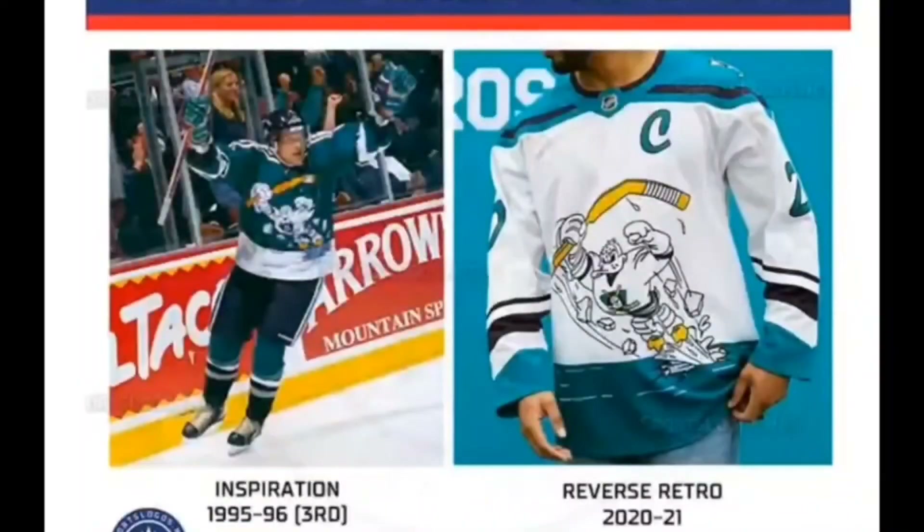Next, we have the Anaheim Ducks — and I'm sure Silver Zero Breaks wouldn't appreciate how far down the list I'm ranking his team. Upon further review, we don't like Wild Wing as much as we thought. Though it stands strong amid a collection of interesting third jerseys in NHL history, it just doesn't compare as well with some of the other Reverse Retros. Sorry Anaheim, but we'll always have 1995.